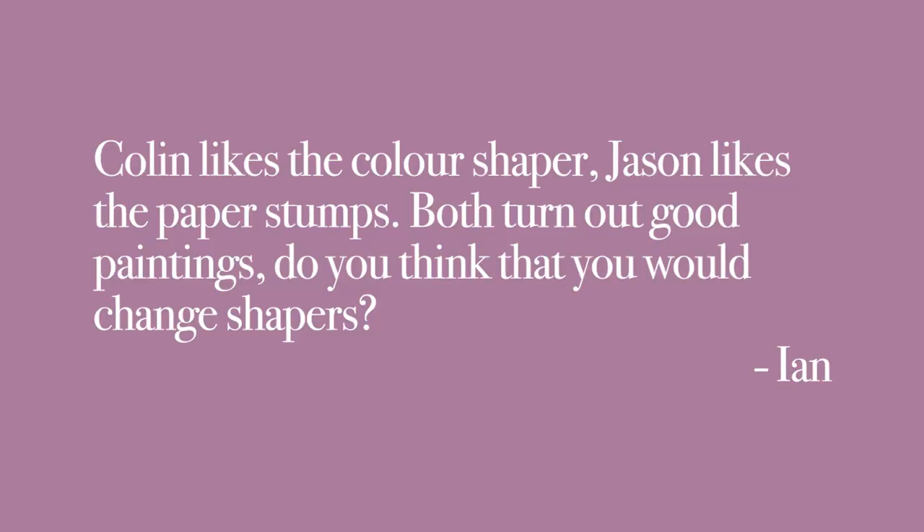We've got one more question, this one from Ian. Ian says: Colin likes the color shaper and Jason likes the blending stumps — both turn out good paintings. Would you switch? Would I use a blending stump? You used to use the blending stumps, didn't you? Yes, I did — before shapers came along, yes, I was using blending stumps. I prefer the shapers personally.